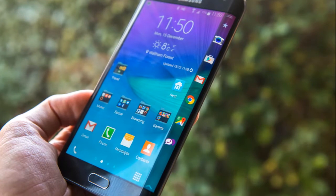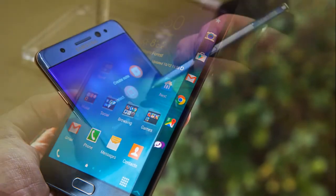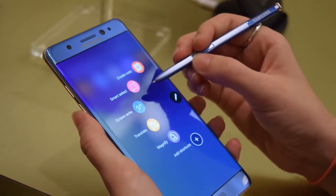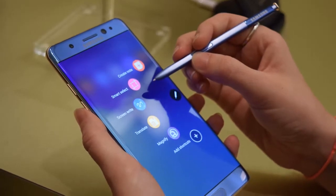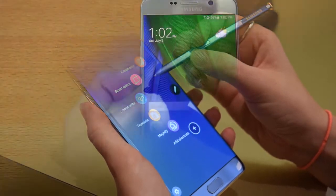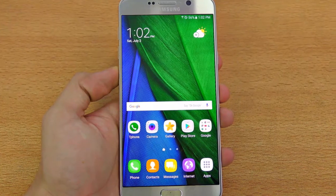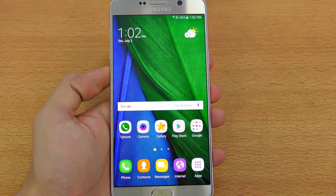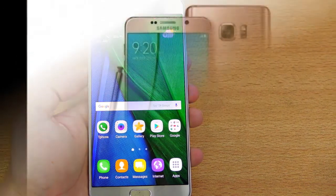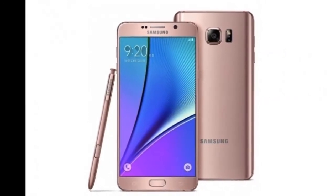For the Indian market, Samsung says the Note 7 will support 11 Indian languages. The Note 7 and the S-Pen stylus are now both IP68 certified for dust and water resistance, just like the Samsung Galaxy S7 and S7 Edge from earlier this year. In the limited time we had to try out the Note 7, we were impressed with the new S-Pen stylus' speed and how the device responded to all touches. We specifically liked features such as the Screen Off Memo function that allows scribbling on the screen even in standby. The stylus now also makes it easier to create GIFs.